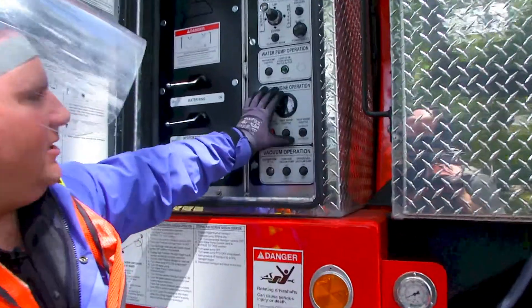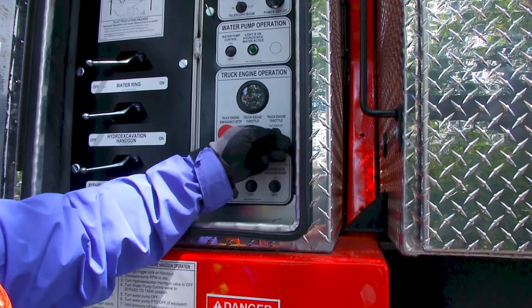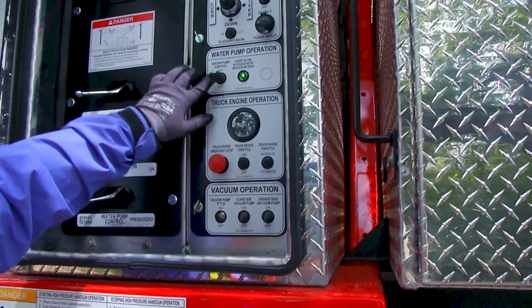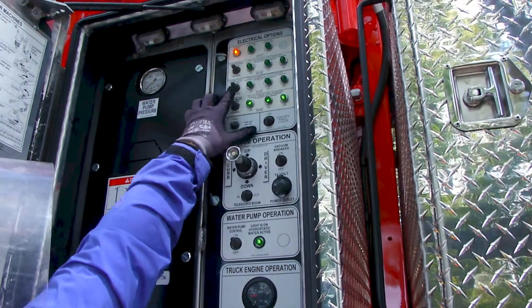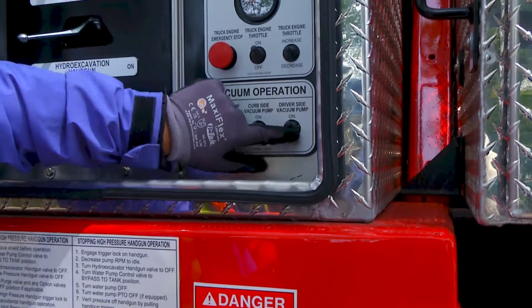First I'm going to engage the throttle, then I'll engage the water system — water system hydrostatic engagement. Then vacuum system engagement — I'll run both vacuum systems on.